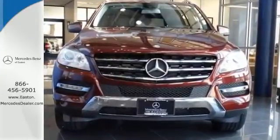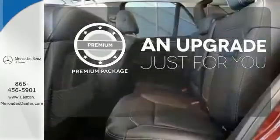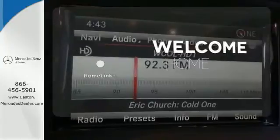It has heated front seats, climate control, rain-sensing wipers, and premium sound. The premium package takes a great thing and makes it even better. Program garage door openers, gates, and lighting systems with Homelink.